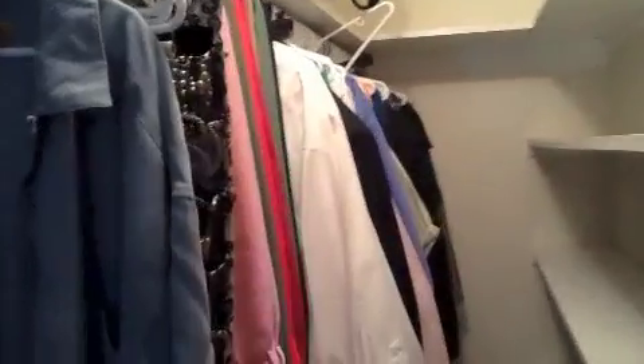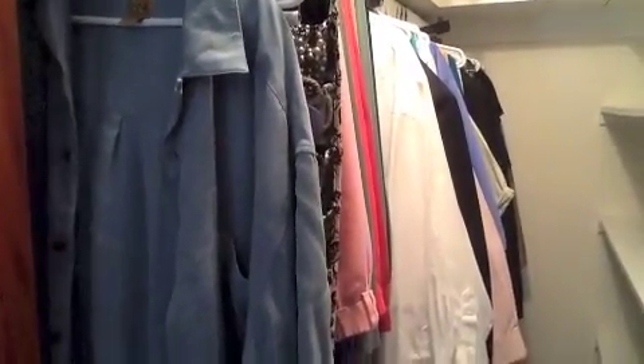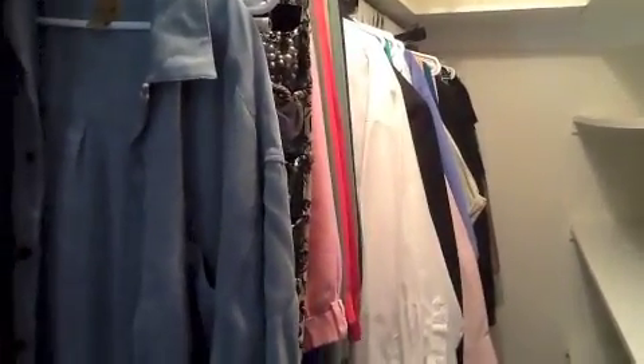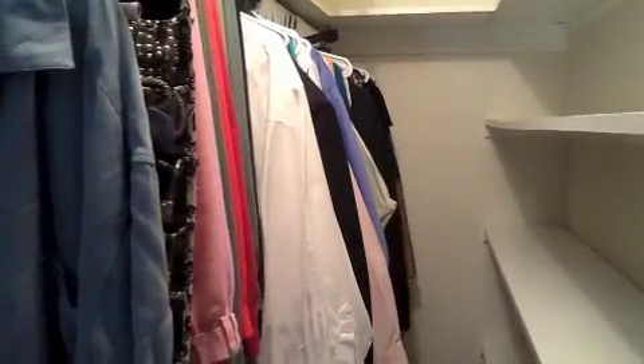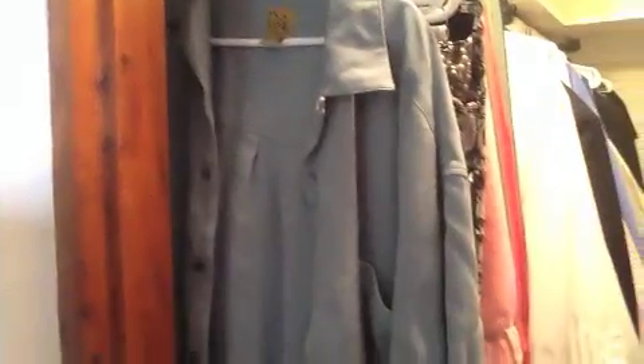Everything else is still hanging — that hanger is driving me crazy. It's all my husband's work stuff; I'm not taking that out because he has a system that works. I'm just going to get him to go through the stuff hanging there — what he wants and what he doesn't. My dressy things are down at the end; I just have to go through that. He has some t-shirts up top that just need to be gone through as well.